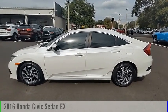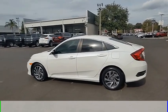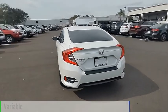Make a great choice today with the 2016 Civic. This vehicle is powered by a front-wheel drive, four-cylinder, 2.0-liter engine, and comes with a continuously variable transmission.